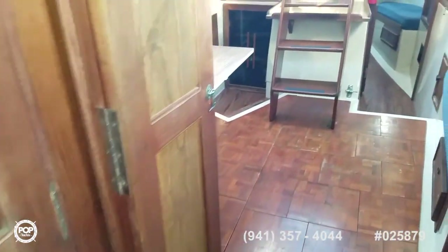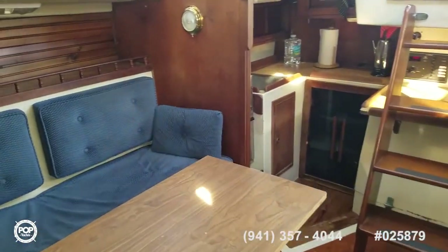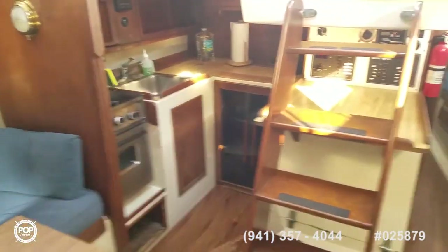Make sure you check out all the high resolution photos we've got on PopYachts.com. I'm Andy — please give me a call today. Love to meet you in person.